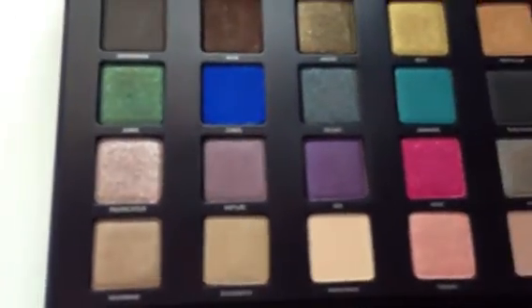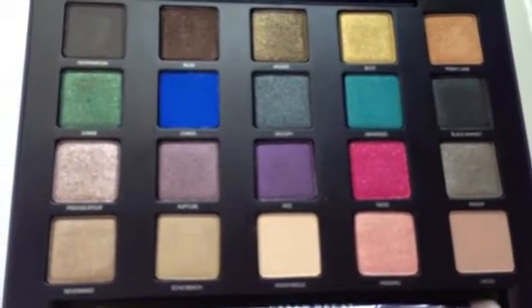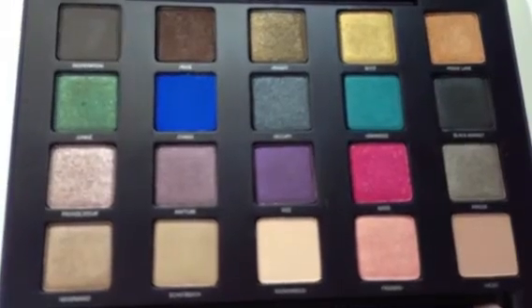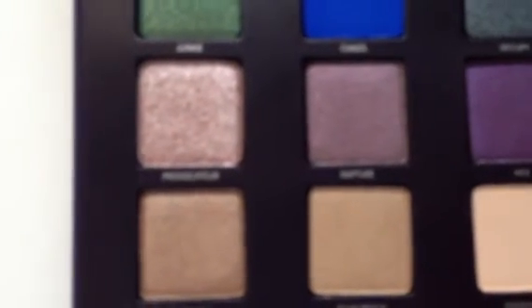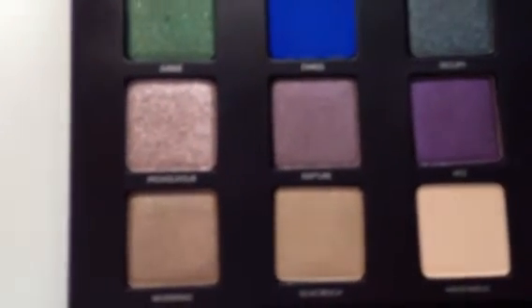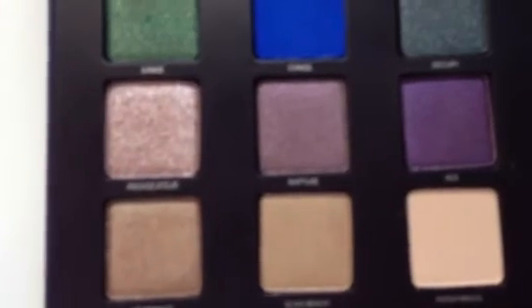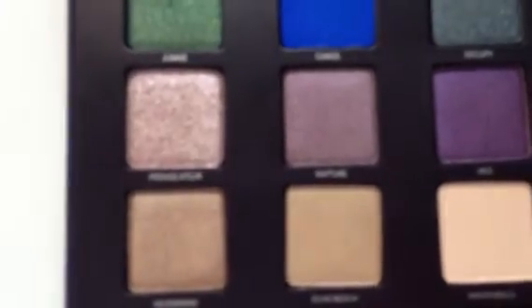They are neutral but very pigmented. I would really recommend this palette. The quality of the shadows is just really nice — they go on really smoothly and I don't find a lot of powdery fallout at all. The one exception is Provocateur, where the glitter is a bit chunky and there can be some fallout. But everything else went on really smoothly and is very pigmented.